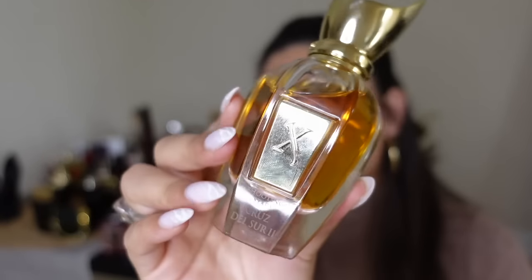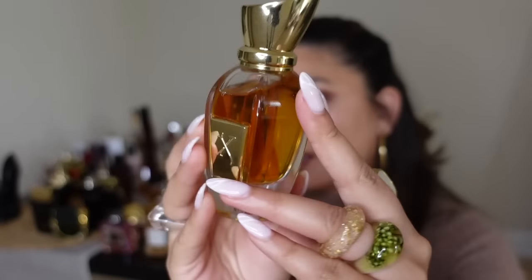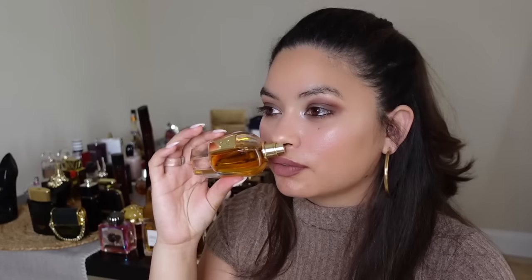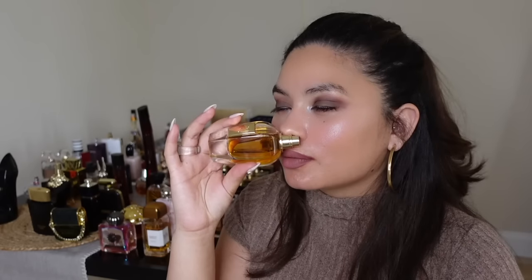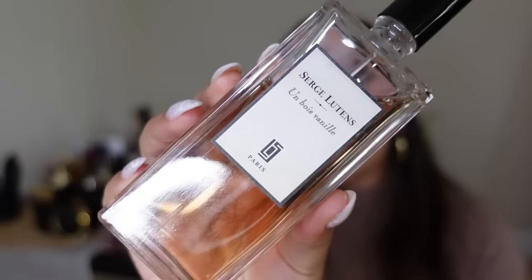The next one is a new one sent to me by Twisted Lily — this is Cruz del Sur Number Two from Zirjoff. The best way I can describe it is a creamy delicious mango milkshake, or like a mango creamsicle paleta. It is so so delectable — I'm not even gonna say it smells good, it tastes good. It's one of my favorite niche fragrances.